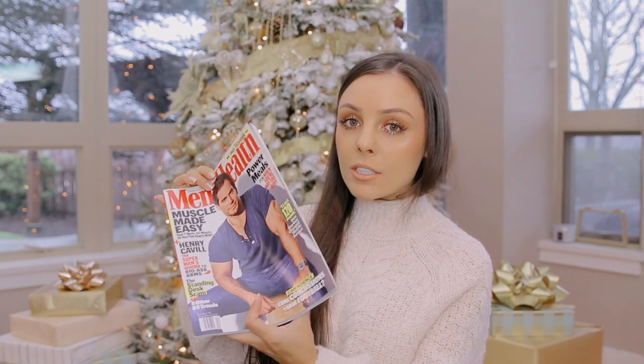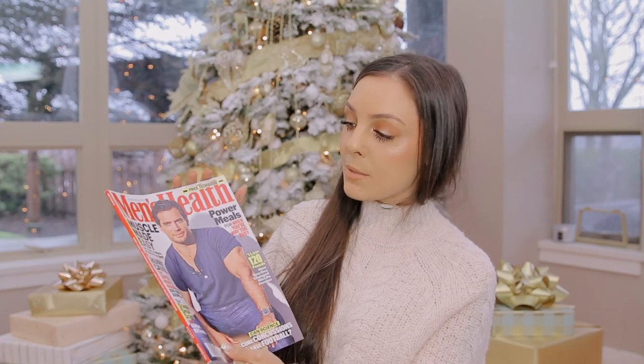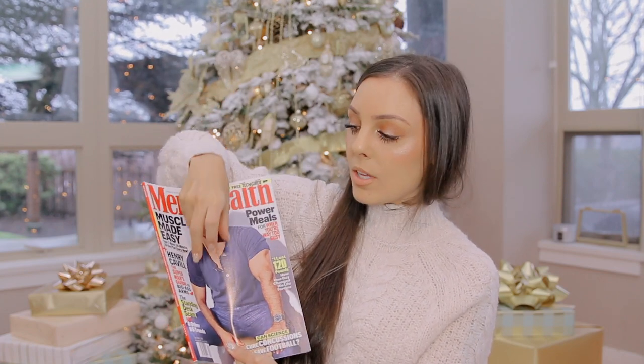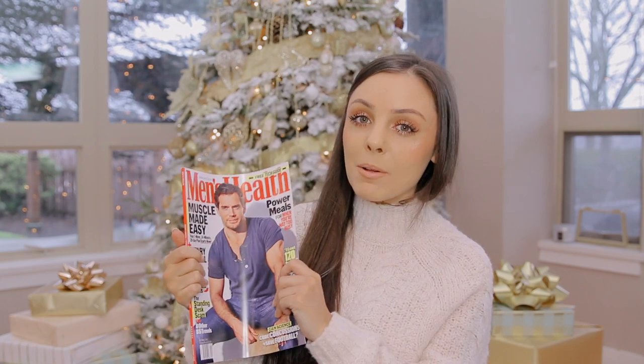One of the things I get for every single person's stocking in my life is a magazine. I love giving magazines to people — it's such a nice thing to have peeking out of a stocking. It fills it out, adds bulk, and gives structure so the items sticking out at the top don't fall out. It just visually looks really nice.